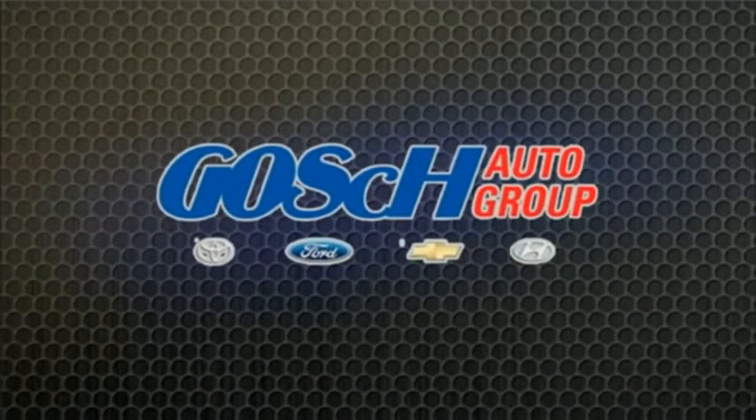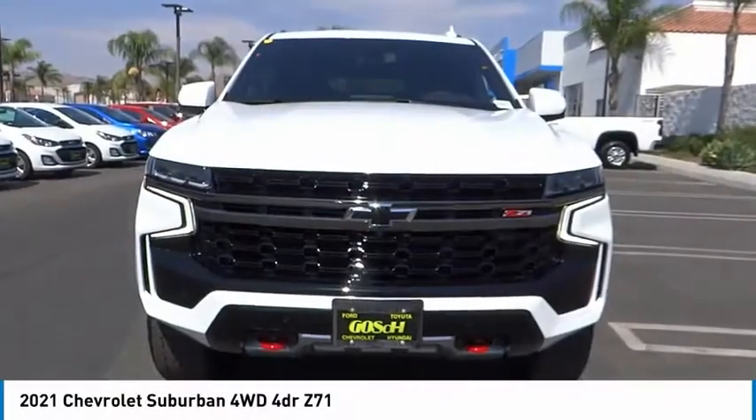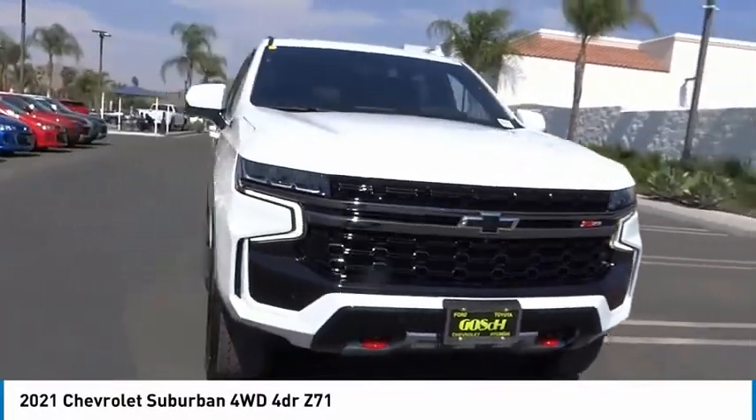Touch on a group, the easy way. Come test drive the 2021 Suburban.